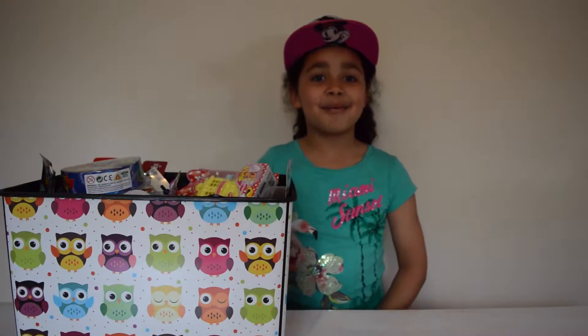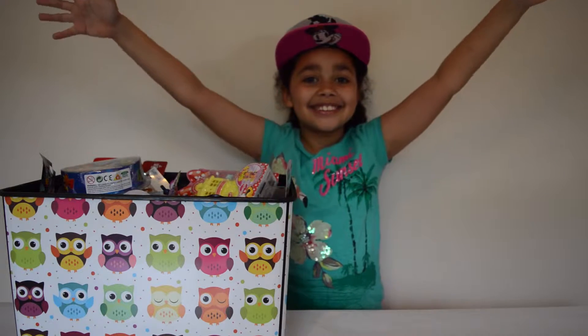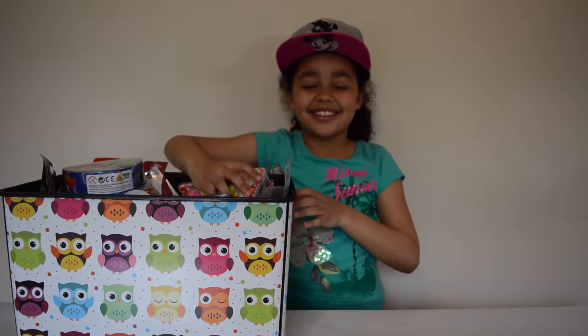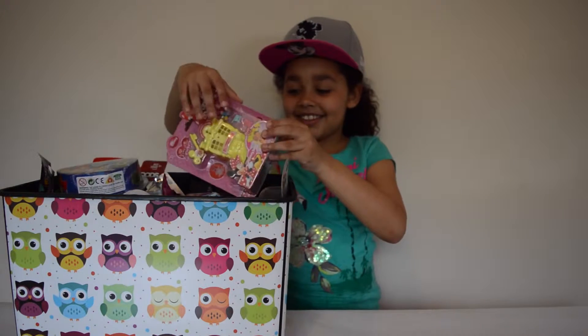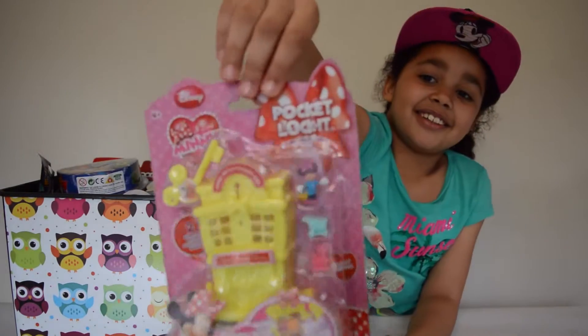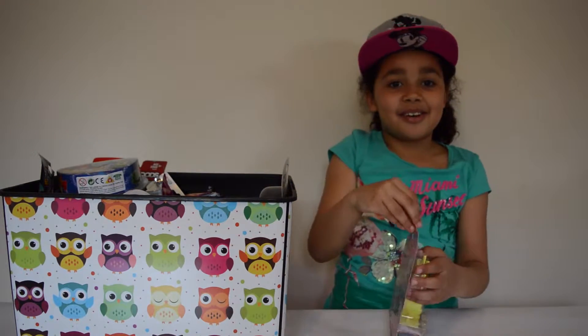Guys, this is my favourite part of the video — opening time! I have got this Mini Mouse pocket locket and I am going to open it up.